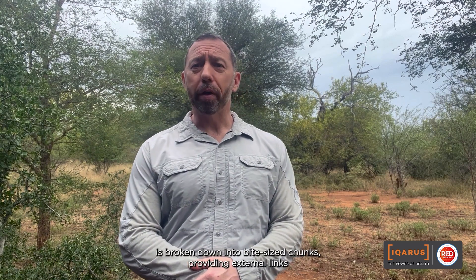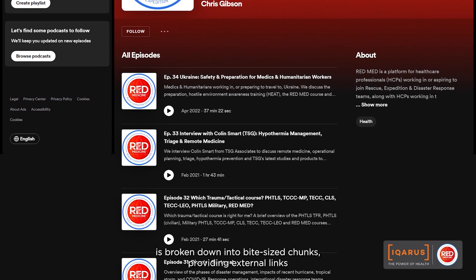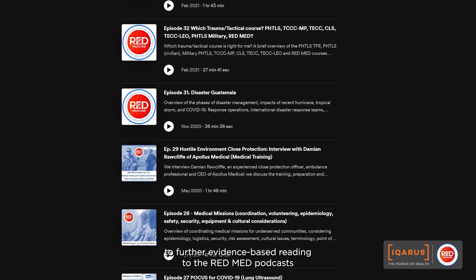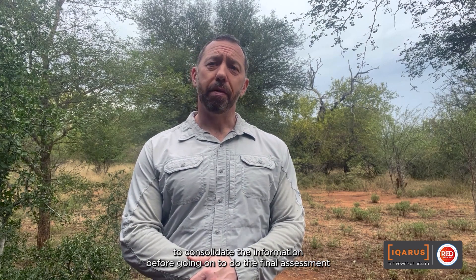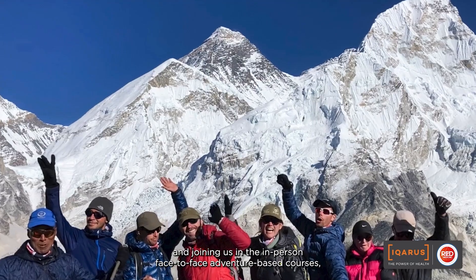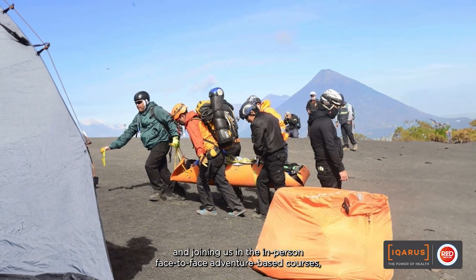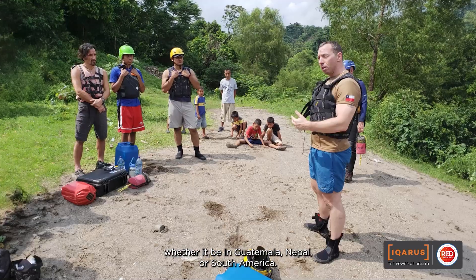Each module is broken down into bite-sized chunks, providing external links to further evidence-based reading and to the RedMed podcasts if you've got extra time and want to listen to the extra material. Each course is followed by multiple choice quizzes to consolidate the information before going on to the final assessment and joining us in the in-person face-to-face adventure-based courses, whether it be in Guatemala, Nepal or South America.